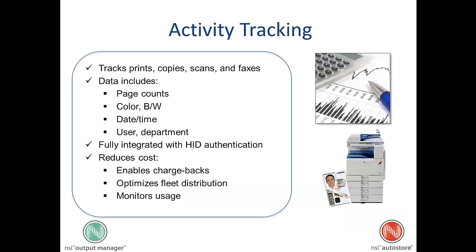And then for the hospital, we have activity tracking and audit trails, so that you can track all the print activity.